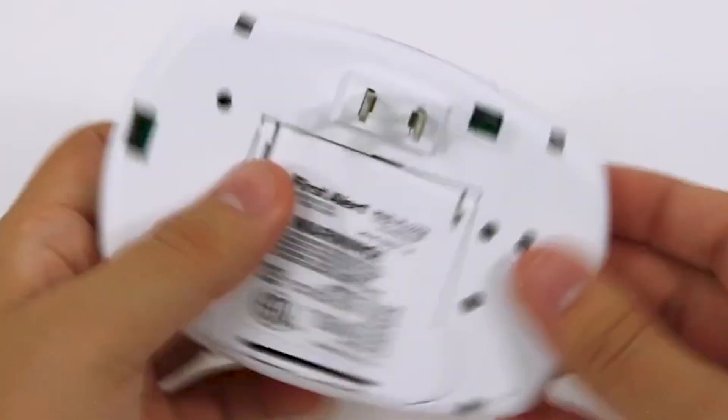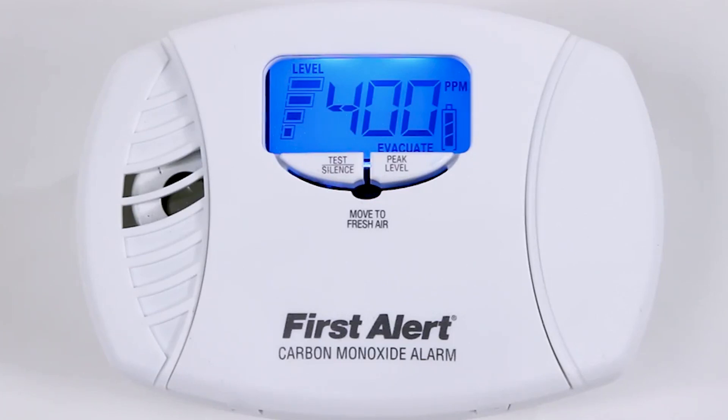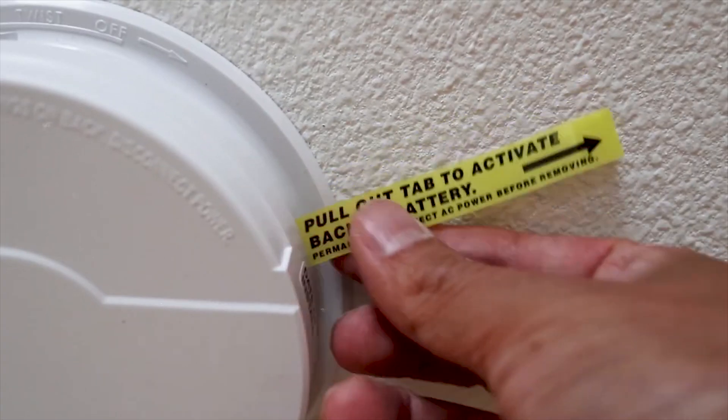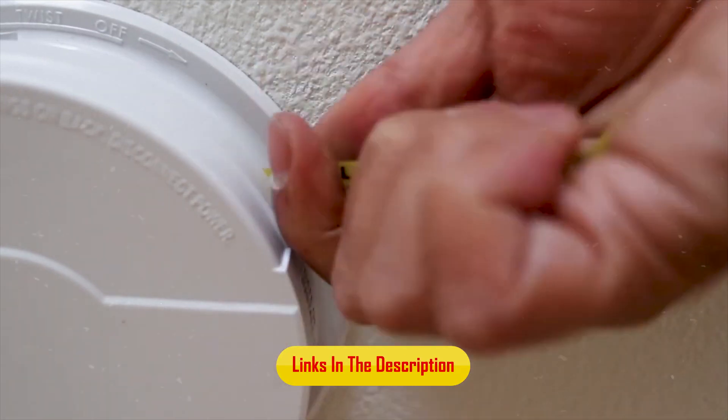This gas can overwhelm a home's occupants overnight as they sleep, and typical symptoms — dull headache, dizziness, and confusion — may not be noticed. We researched the best options available for carbon monoxide alarms, including hardwired, plug-in, and battery-powered options. If you want to see their latest prices and more images, you can check out those links in the description below.